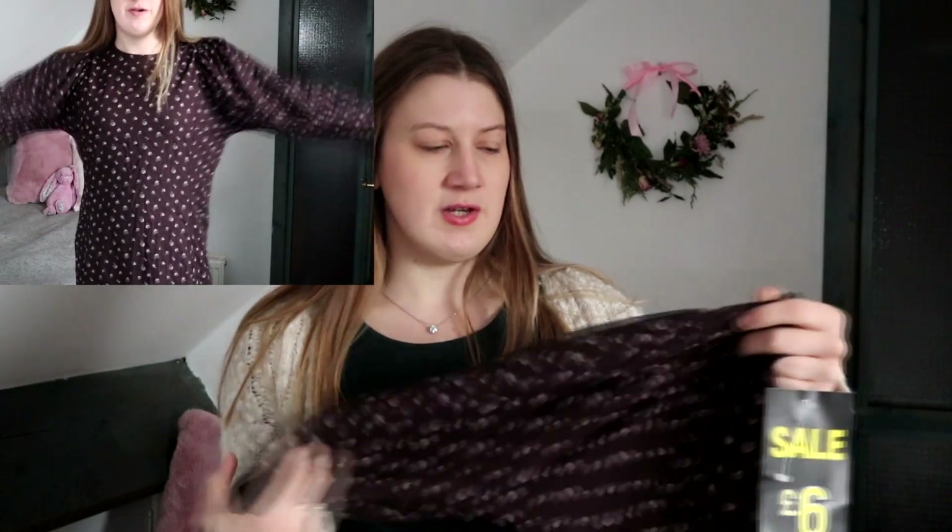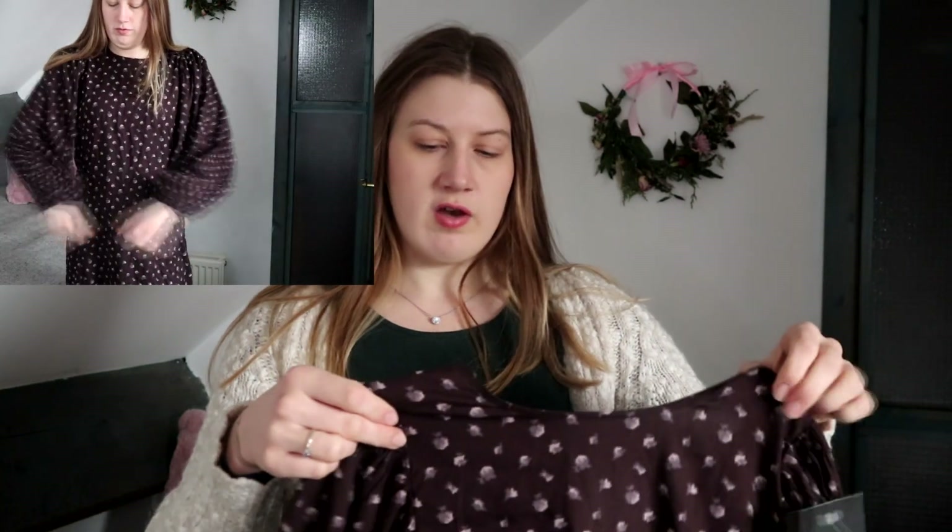We've got this brown dress from Next. It was originally 28 pounds and it's down to six pounds, which is another great saving. I really like this dress — I think it's a really good length for the office and I like that it's brown because I don't have a lot of bright clothes. But I just think these sleeves are too excessive and they would seriously irritate me; it would make wearing a cardigan or jacket way more uncomfortable. I think I would wear it but it wouldn't really become a favourite, and if you're thinking about cost per wear, that's not really ideal.